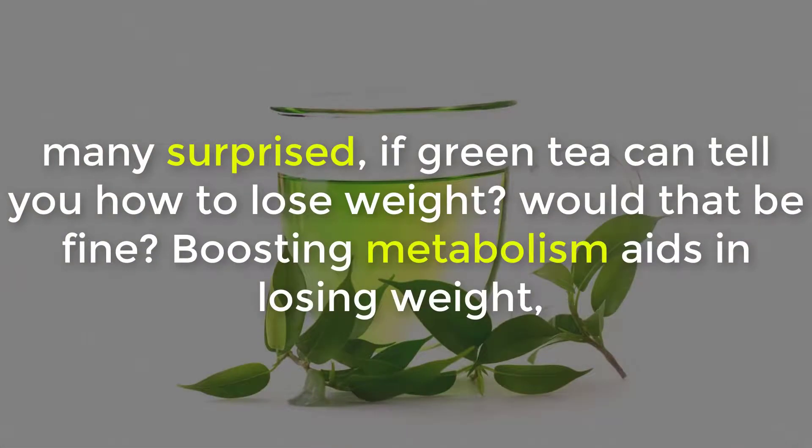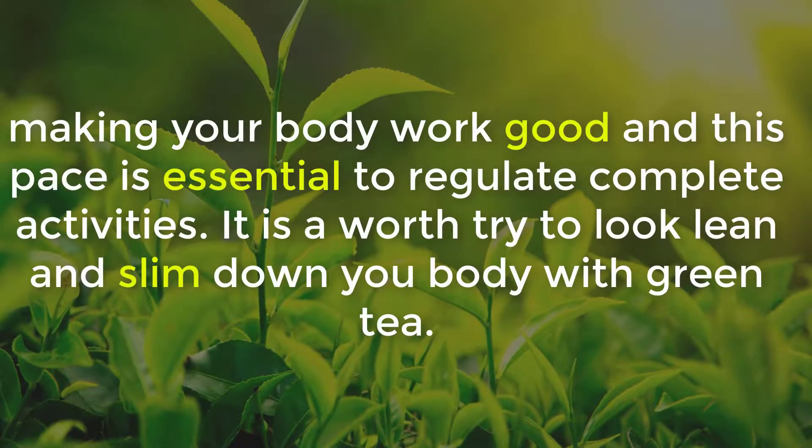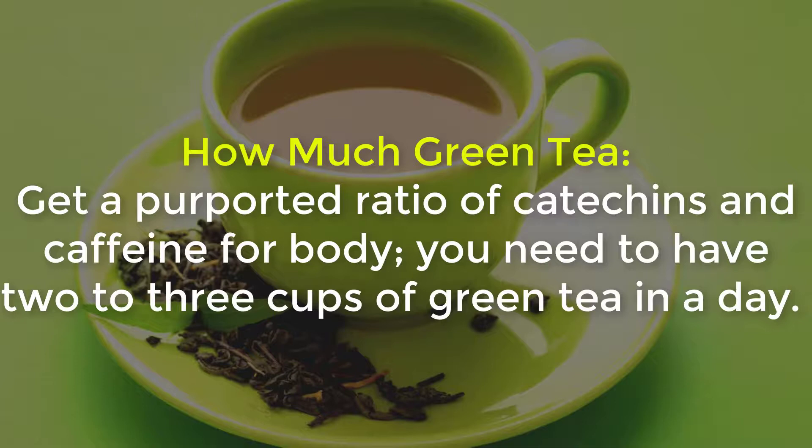Boosting metabolism aids in losing weight, making your body work efficiently. This pace is essential to regulate all bodily activities. It is worth trying to look clean and slim down your body with green tea. For a proper ratio of catechins and caffeine, you need to have two to three cups of green tea per day.